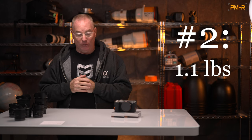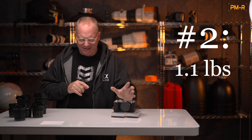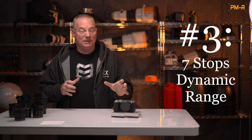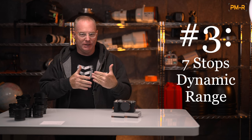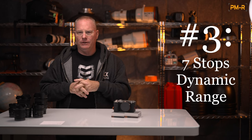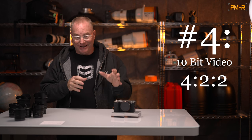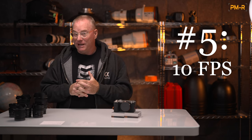Number two: this camera weighs a pound — one pound with a battery and a card in it. It still boggles my mind when I pick it up. That's half the weight of a Nikon Z8. This camera has seven stops of image stabilization built in through its in-body image stabilization, so the sensor actually moves in three different directions and compensates for you coughing, sneezing, walking, whatever. It really allows you to do handheld photography with extremely sharp results. This little camera also has 10-bit video and Cinetone S on board, and it can shoot 10 frames a second with continuous autofocus at that speed with a 32 megapixel sensor.